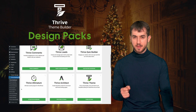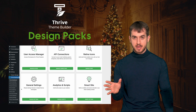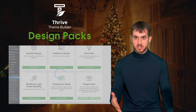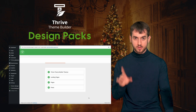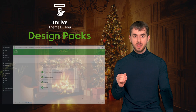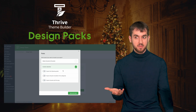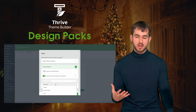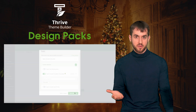Did you hear about design packs already? You can find these inside your Thrive dashboard. We rolled out design packs a few months ago, and ever since, anyone can now export not just their customized Thrive Theme Builder theme, but also their landing pages and block content in a simple zip file. Since you can now export Thrive Theme Builder-powered themes, this opened up the door for third-party designers to create their own custom theme designs and sell them to clients of their own.